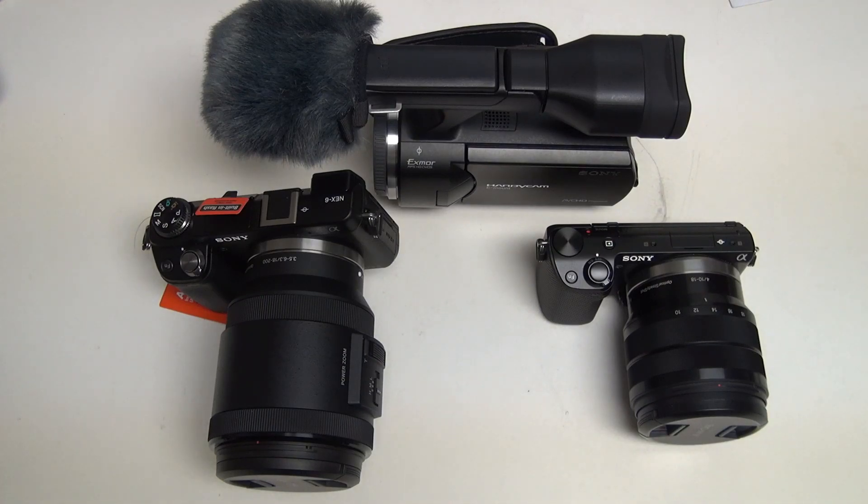Hey everybody, Ed here with the Digital Digest. Today I wanted to answer a question I've been getting a lot lately since Sony's announcement of the brand new Alpha 7 and 7R, which is: what is going to happen to the NEX lineup of cameras? First and foremost, the idea that they are dying off is simply false.